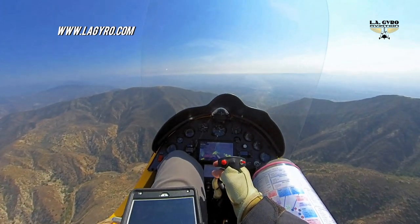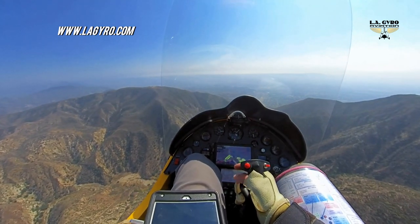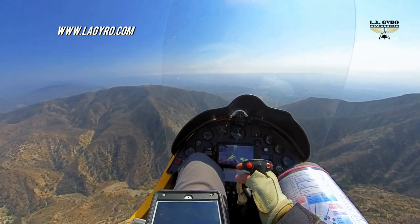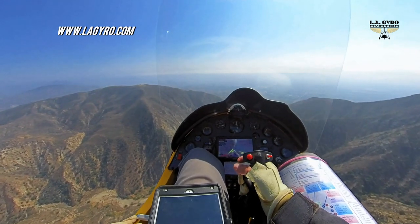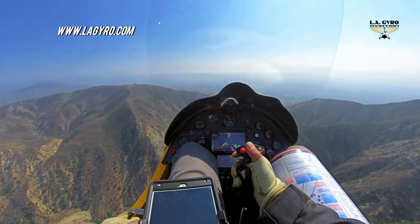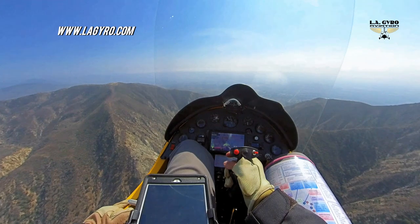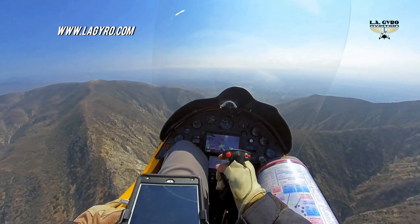This route usually provides stunning views of San Fernando Valley. The main challenge here is to approach at 4,500 to 5,000 feet MSL in order to be safe over the hills, but then descend rapidly through the canyon to below 3,000 feet MSL at the valley floor, in order to avoid the Charlie airspace at Burbank Airport.